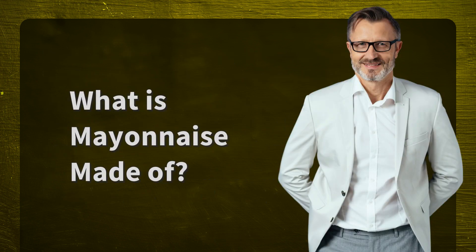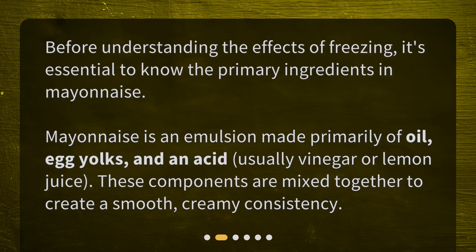What is mayonnaise made of? Before understanding the effects of freezing, it's essential to know the primary ingredients in mayonnaise. Mayonnaise is an emulsion made primarily of oil, egg yolks, and an acid — usually vinegar or lemon juice. These components are mixed together to create a smooth, creamy consistency.